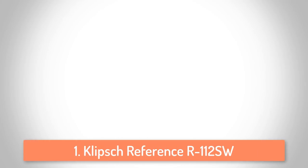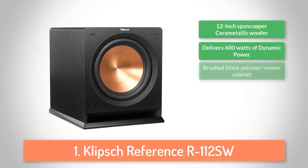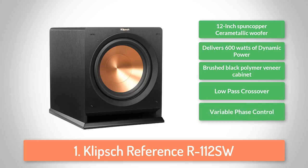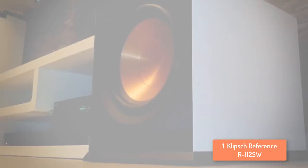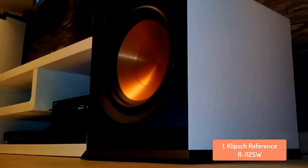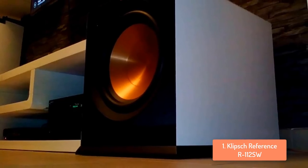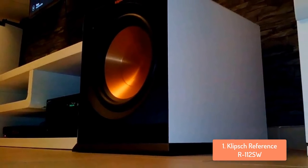To finish off our list, at number 1 we have the Klipsch R112SW. This is our winner for today, and I am glad to talk about the Klipsch reference known as the R112SW. This awesome subwoofer features a 12-inch spun copper cerametallic driver and delivers up to 600W of power, and a frequency response of 24Hz to 125Hz, equipped to handle a wide variety of listening sessions.